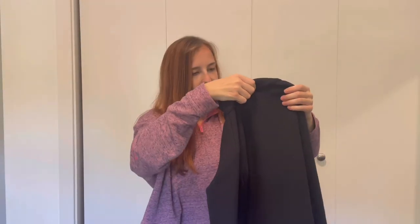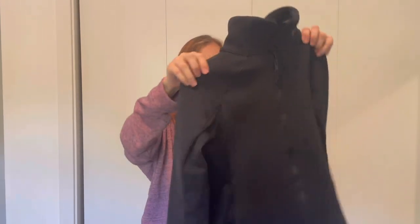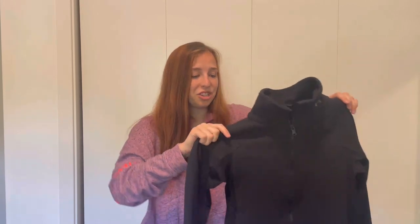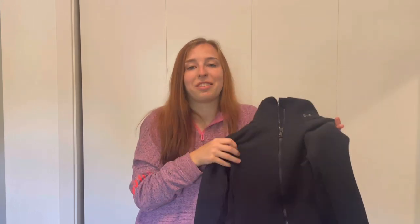Next we have a jacket from Under Armour, a size small — I think it's a women's small based on the sizing. There's some general pilling on it, but if I don't keep it I think I could list it for around $20 to $25. Under Armour tends to sit for a while in my closet but always ends up selling, so I think it's worth listing rather than taking to Plato's Closet.